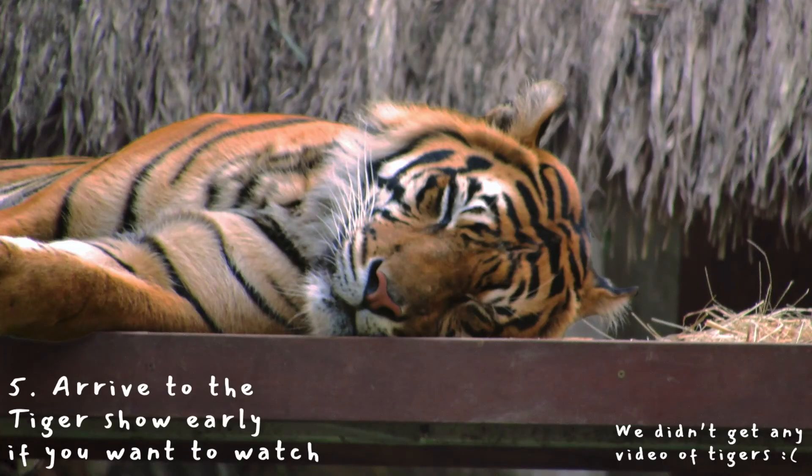If you want to see the tiger show, get there early. We arrived a few minutes after it started and it was packed.